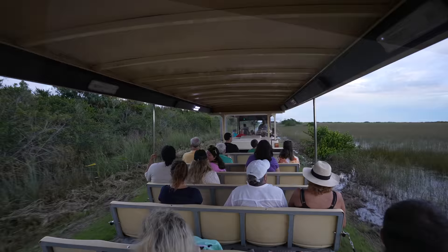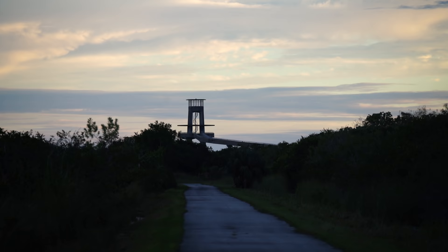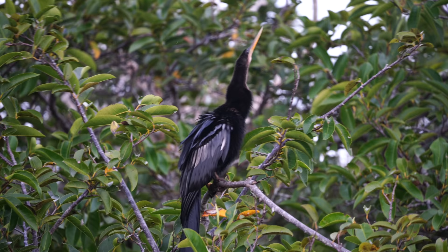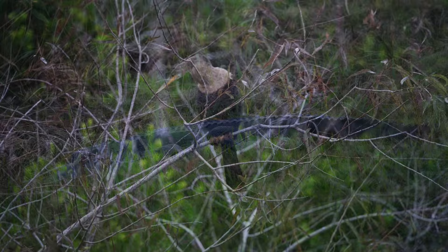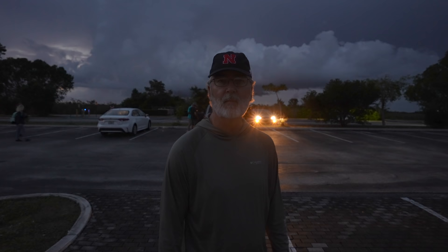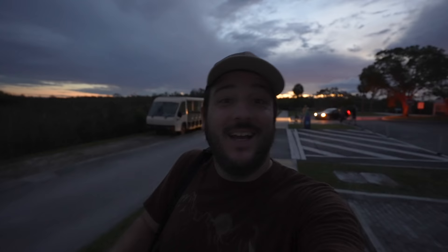The 45-minute ride back was a relaxing way to spend our last few minutes in Everglades National Park. Even though it was cloudy, along the way we got to see a little bit of a sunset. The tram is a great way to go — very relaxing, lots of good information from the guide, and we saw lots of animals. That completes our one day in the Everglades. Be sure to like and subscribe — we'll see you on the next video.